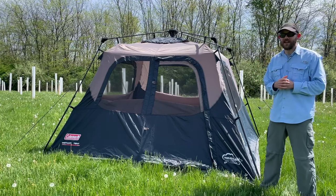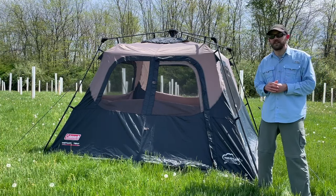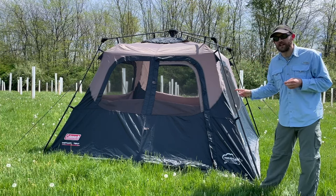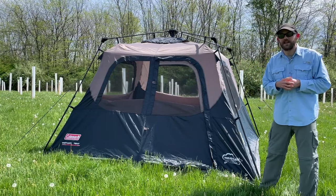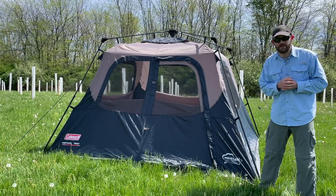Probably the biggest con of this tent is the weatherproofing. I tested all of these tents in multiple days of both high winds and rain, and on at least two different occasions this tent leaked. That's obviously not something you want in a tent, because one of the main purposes of a tent is to keep you protected from the elements. So that's a big con.